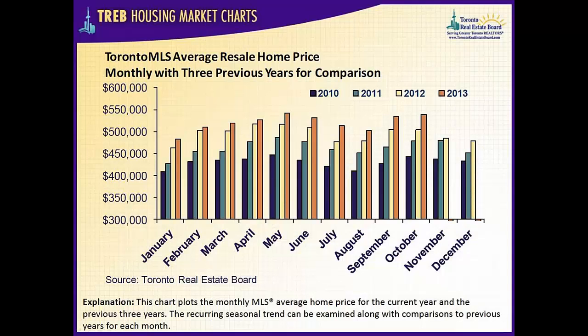As you can see from the graph, the October average home price was again up from one year ago. This continues the trend that we've seen for the past 22 months in Toronto and the GTA. The average sale price year-to-date is up by a significant, but not outrageous, 7.1%, compared to the same period in 2012.